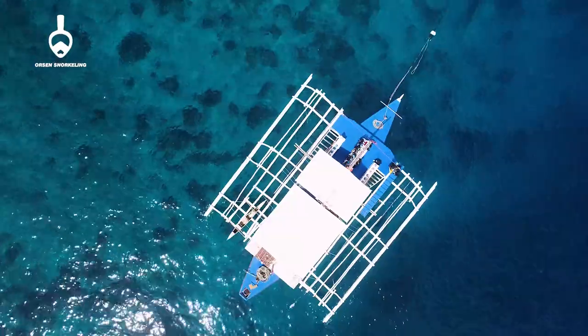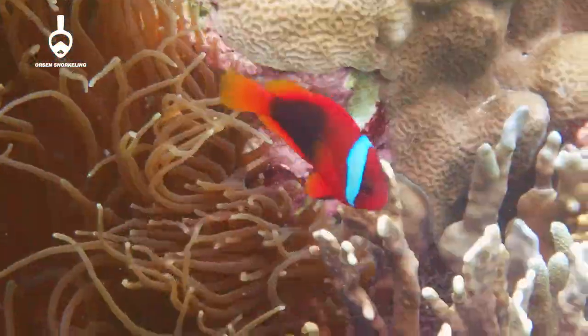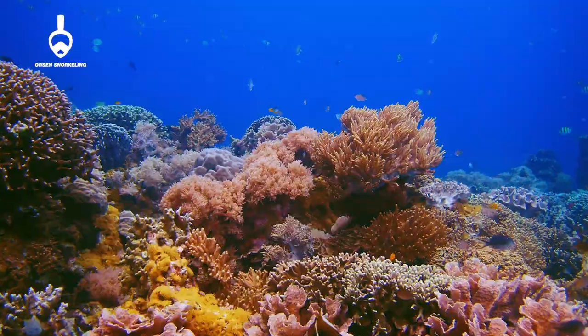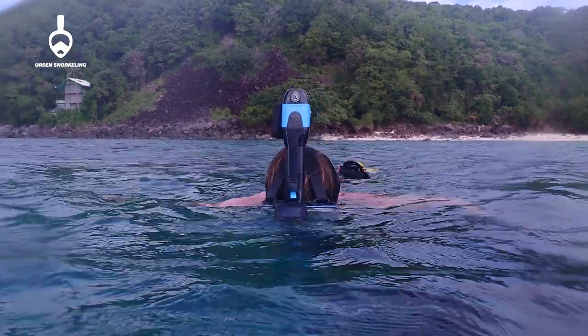Immerse yourself in the beauty of the deep blue ocean. Navigate the underwater world and witness the gorgeous landscapes that Mother Nature keeps beneath the surface. Do it all with an Orson AirFresh snorkel mask.